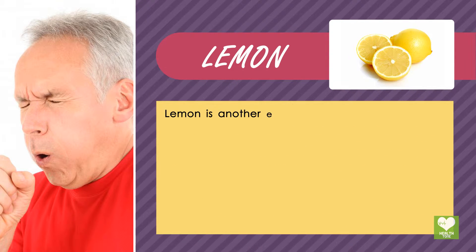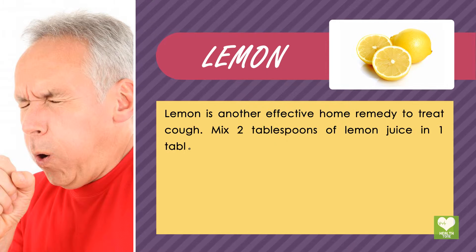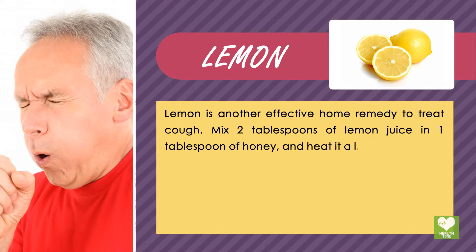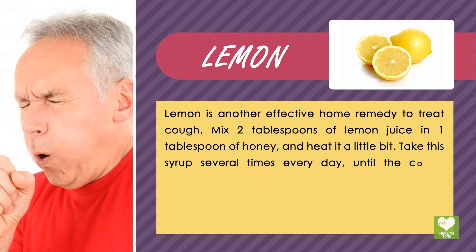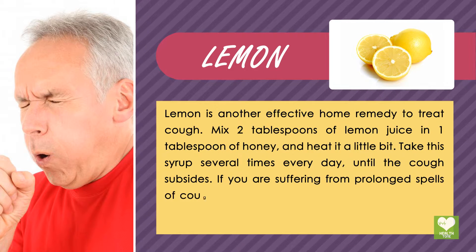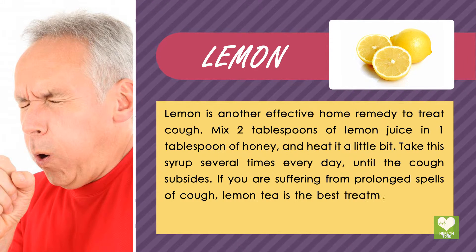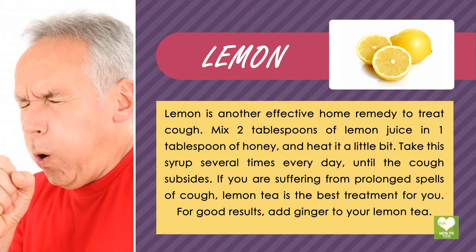Lemon is another effective home remedy to treat cough. Mix 2 tablespoons of lemon juice and 1 tablespoon of honey, and heat it a little bit. Take this syrup several times every day until the cough subsides. If you are suffering from prolonged spells of cough, lemon tea is the best treatment for you. For good results, add ginger to your lemon tea.